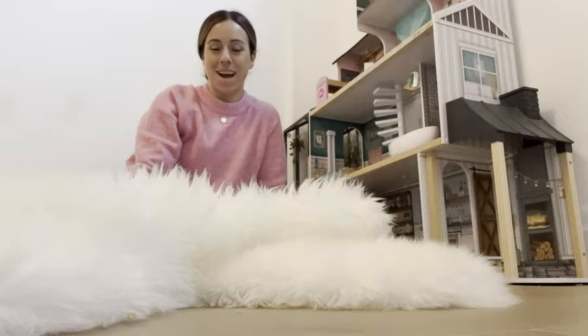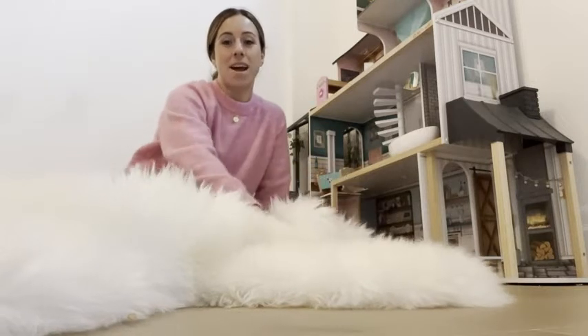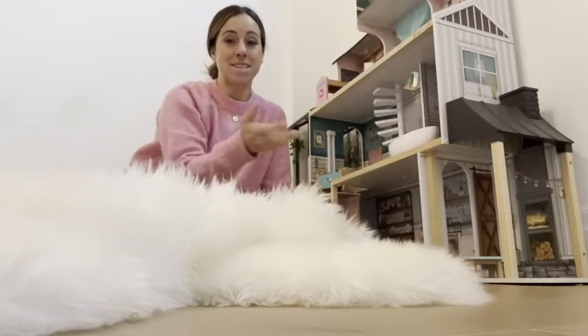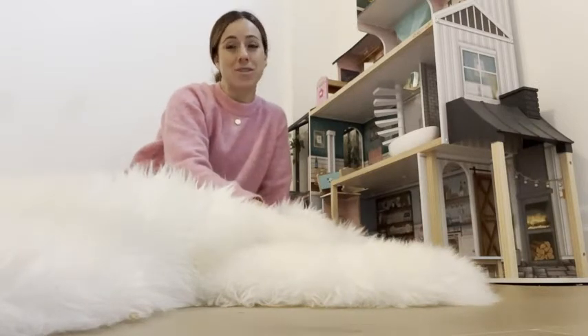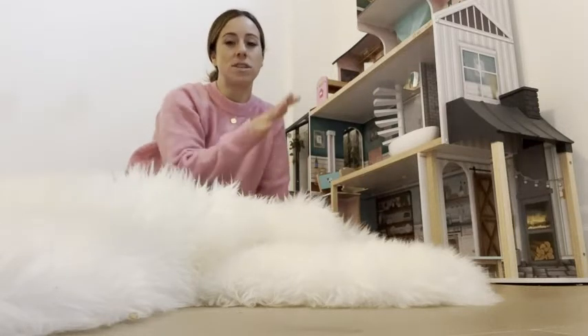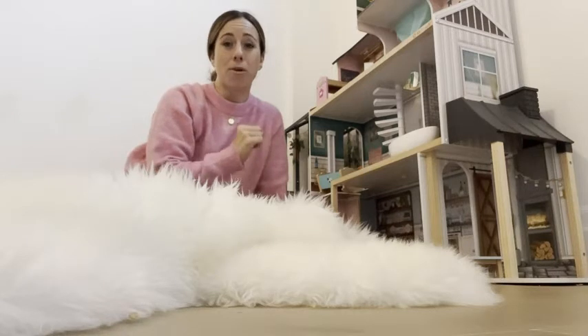Hey guys, Jenna here from WTI. Today I wanted to share a product that I am loving. I picked up this sheepskin for my daughters — we have their playroom in the basement where it gets a little bit chilly, and my one daughter is obsessed with dolls, so she is always sitting in front of her dollhouse playing, but her bum always gets cold.